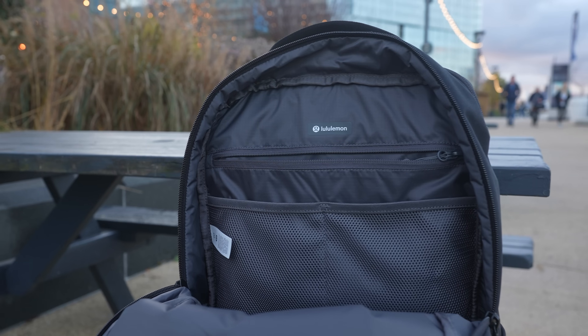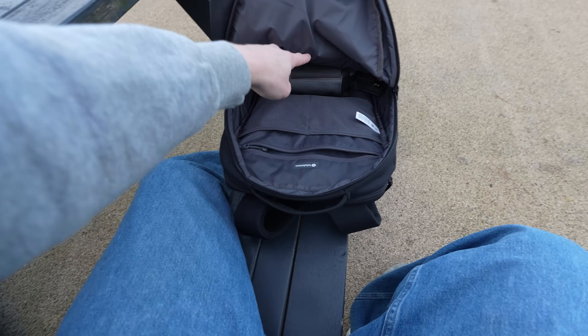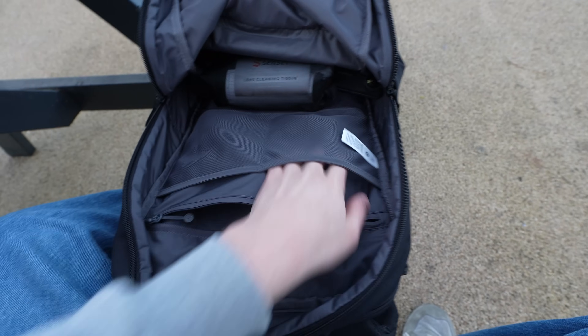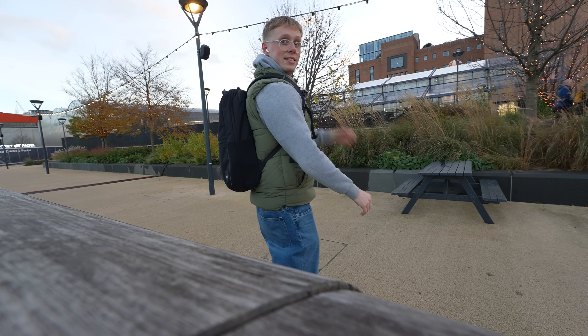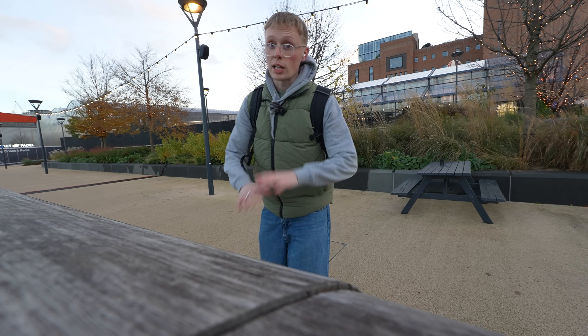When you open up the main pocket, you have a lot of space. There are more pockets in there — double mesh right here — and a couple of handles you can hold from. Comfort and fit-wise, this thing is sleek. Super basic, super boxy, really nice for all situations. When I get on the subway I almost don't even take my bag off.